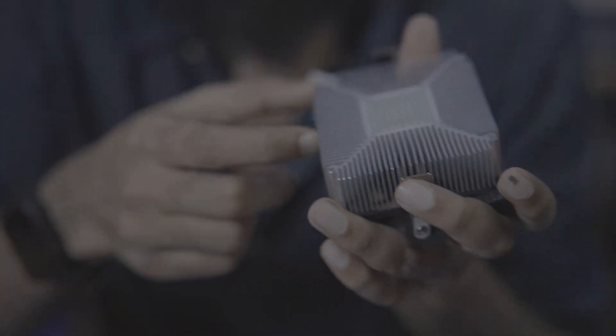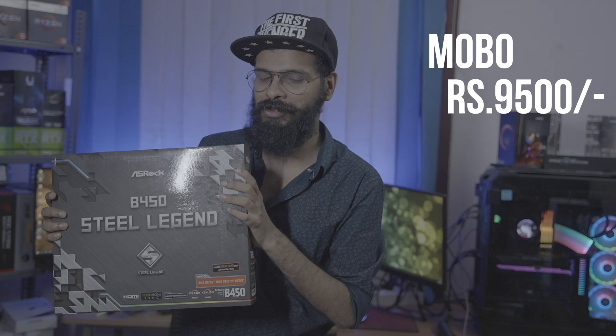For the cooler, the stock cooler is more than enough. Since you have the graphics card doing all the mining work, the CPU will not be under load. So you don't need an aftermarket cooler. The stock cooler is sufficient, and it saves us money. This motherboard and cooler combination comes to another 9,500 rupees off our budget.